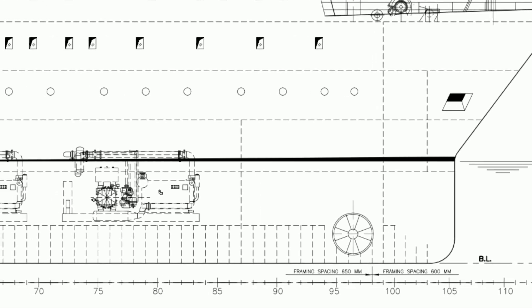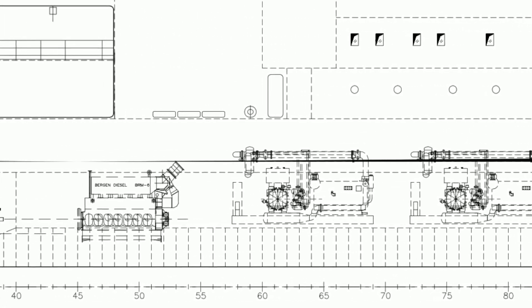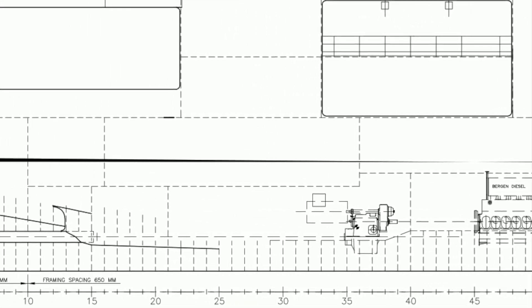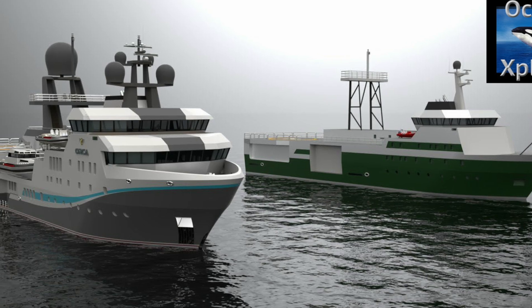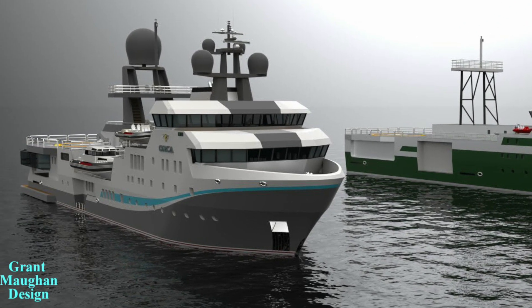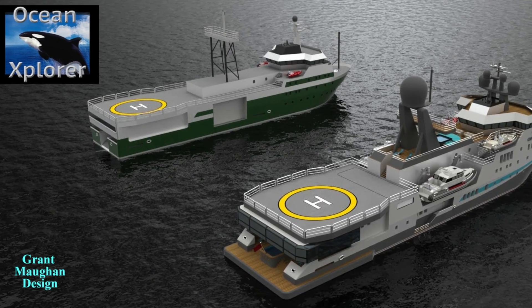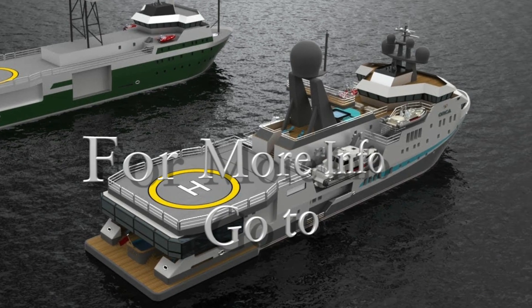This vessel was built for seismic research, so all the machinery installations are resiliently mounted, meaning noise and vibration probably surpass the standards of most yachts. Because of the extraordinary design and capabilities already built into this vessel, the conversion will be fairly straightforward, and the resulting global expedition yacht will be ready to meet the challenges of cruising safely and comfortably in all oceans.